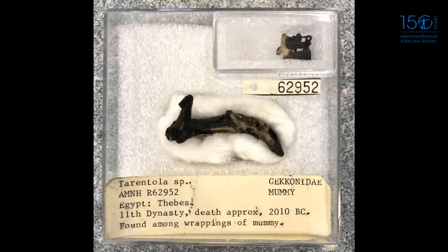My favorite dry specimen is the mummies. This is a 4,000-year-old mummified gecko. Back in the 1930s, the Metropolitan Museum was unwrapping a mummy excavated from a tomb in Egypt. They x-rayed it and could see objects inside, thinking they were amulets or jewels — but when they unwrapped it, they found this poor little dead lizard that had accidentally been mummified. When you wrap a mummy you use resin, which is sticky, and this lizard crawled across it and got stuck.